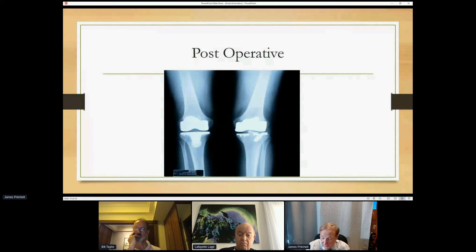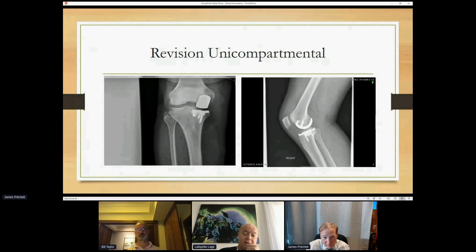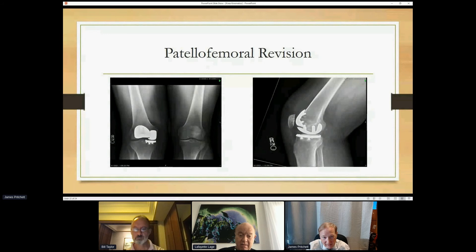This woman could compare essentially a bicruciate knee to a total knee. She liked the bicruciate knee better — she had her natural cruciates, her native tibia, and without the stress shielding of a stemmed component. It worked more normally for her. Both were good results for range of motion and stability, but she preferred the bicruciate solution. For a failed or improperly done uni, I revise the uni and keep it a uni if I can.